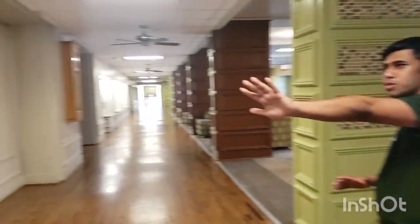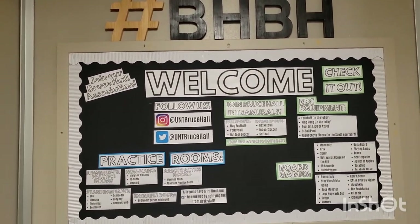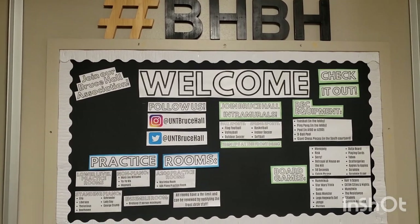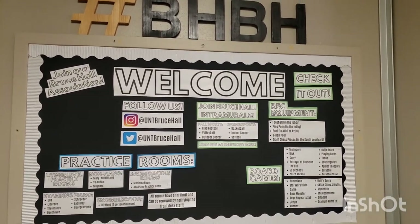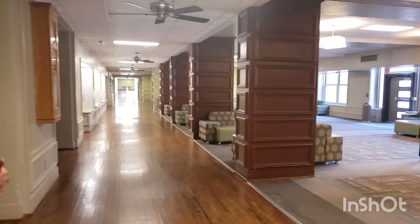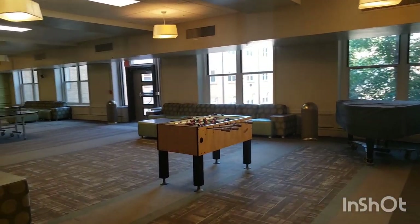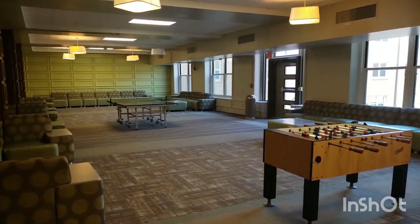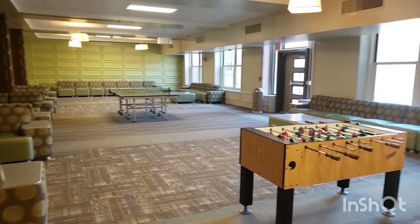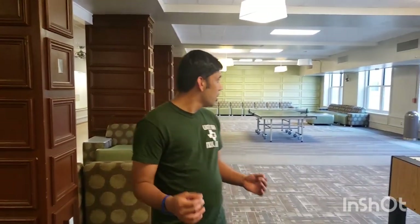Over here you're going to have the Bruce Hall social media space, so in case you're trying to know anything about what's going on in Bruce Hall, they have their social media here along with all the information about intramural sports and all the events coming up. As you keep walking you're going to see the Bruce Hall lobby area. Bruce Hall has always been an extremely active hall, so there's always someone around to hang out with. Typically you'll see a lot of students jamming out at the piano, playing ping-pong, or playing foosball, though because of COVID-19 we're going to be social distancing a bit.